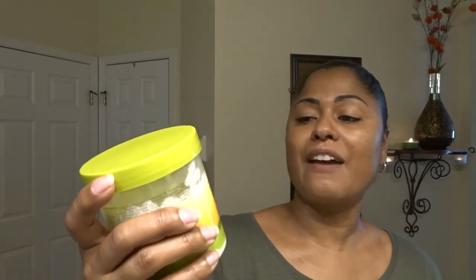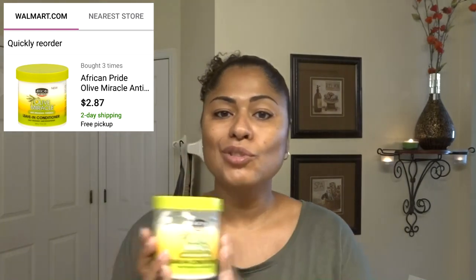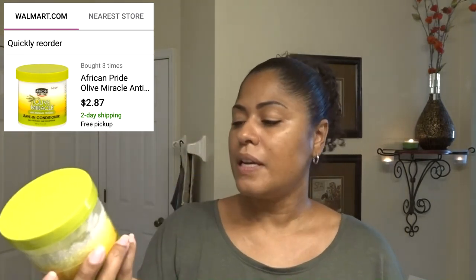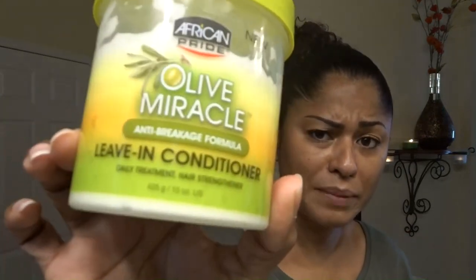The only product I'm using that's not Shea Moisture is my go-to leave-in conditioner by African Pride Olive Miracle. I always put this on my hair before I detangle it. It smells amazing and it's only like two or three dollars at Walmart or Walgreens. It's 15 ounces, it smells amazing, leaves your hair feeling amazing, and makes it so easy to comb through. I put this on even on refresh days.